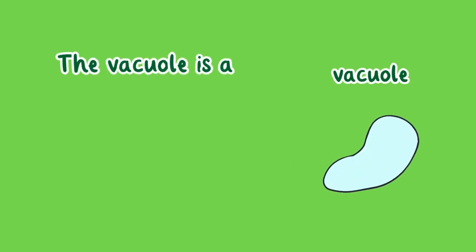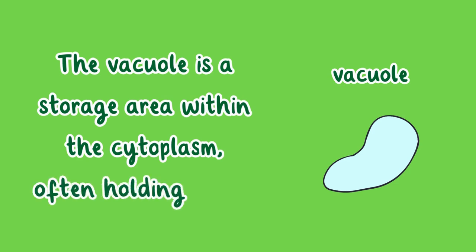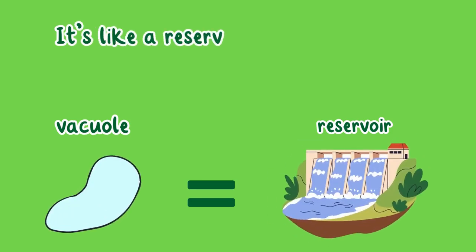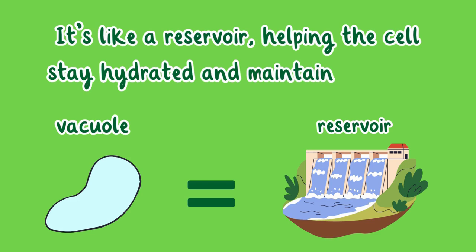The vacuole is a storage area within the cytoplasm, often holding water. It's like a reservoir, helping the cell stay hydrated and maintain its shape.